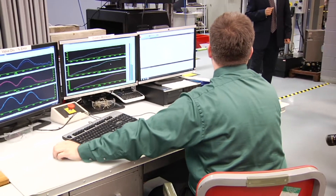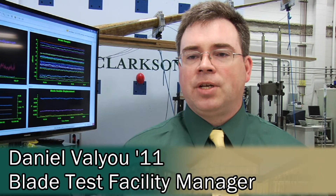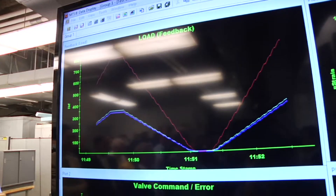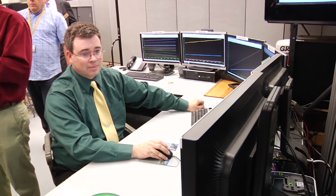We're designed to do structural testing for wind turbine blades. We do fatigue testing and static testing. Static testing tests the load handling capability of the blades for wind loading. Fatigue testing tests how a blade can handle cyclic loadings over its entire life cycle.